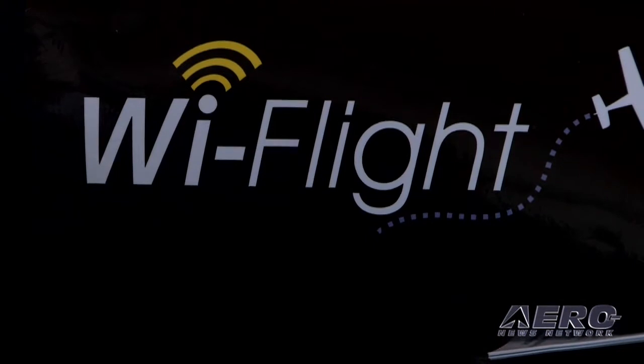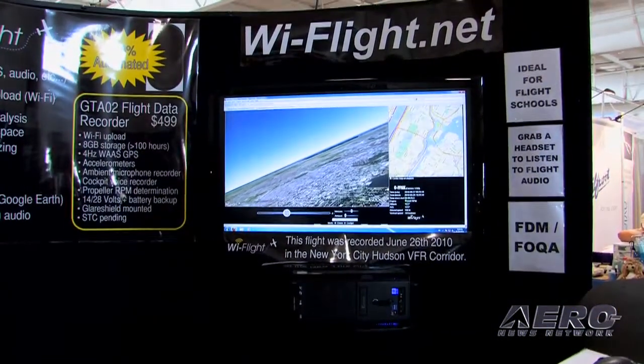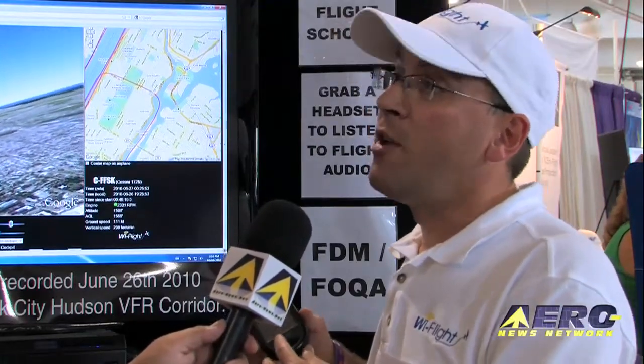You talked about a free application for private pilots. What is the subscription on the service? We're going to do a completely free service for private pilots. For flight schools, it is a subscription-based service — $4.99 for the flight data recorder, and $60 per month per aircraft for unlimited flight playback and analysis.